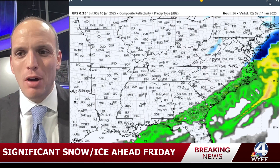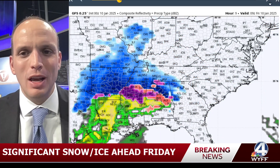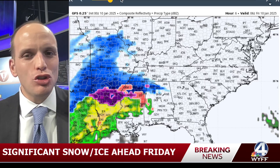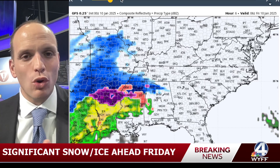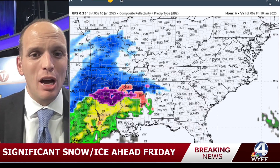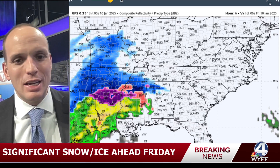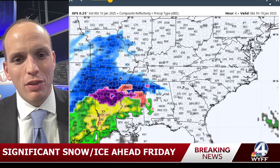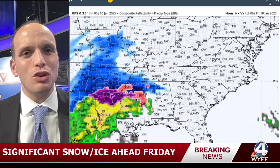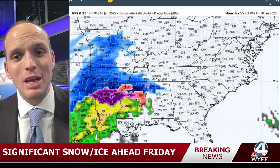The GFS model, believe it or not, is picking up on some of this colder air — it's the most recent one. There's snow over Alabama as I'm recording this that the models, at least the high resolution models, aren't even picking up on yet. And the whole northern half of Mississippi is covered in snow where this model has it as a mix. So simply put, the models are not realizing the depth of cold air that's in place, nor the speed of this system.